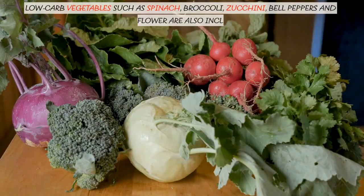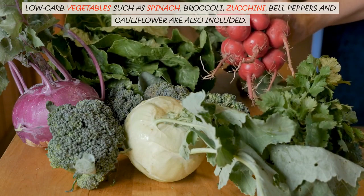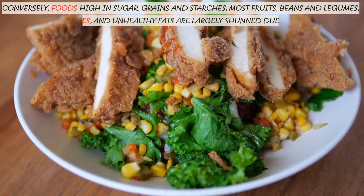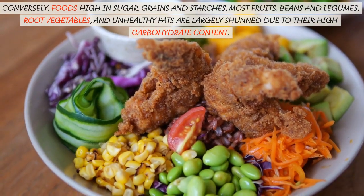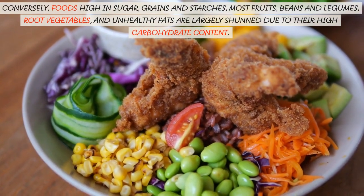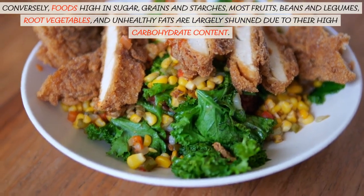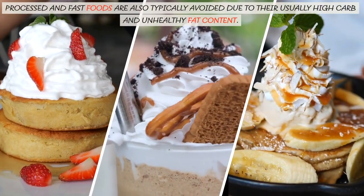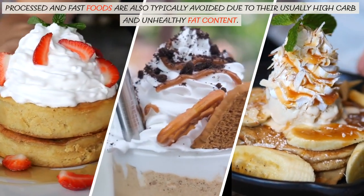Low-carb vegetables such as spinach, broccoli, zucchini, bell peppers, and cauliflower are also included. Conversely, foods high in sugar, grains and starches, most fruits, beans and legumes, root vegetables, and unhealthy fats are largely shunned due to their high-carbohydrate content. Processed and fast foods are also typically avoided due to their usually high-carb and unhealthy fat content.